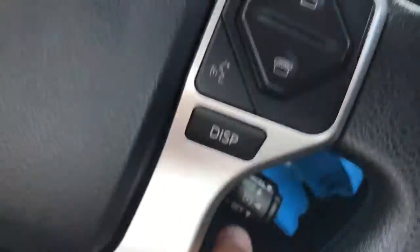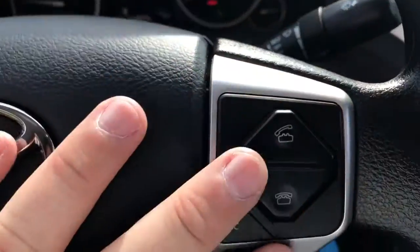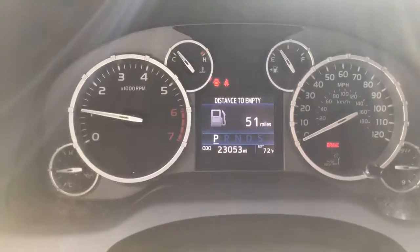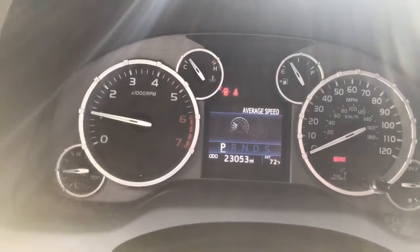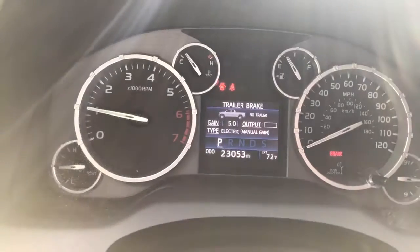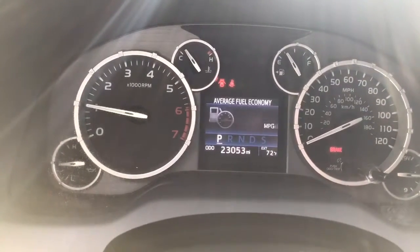Cruise control. Wipers. Your headlight controls. Your Bluetooth controls are here on the right side of your steering wheel. Got your display button for your center screen here. Changes your distance to empty — your odometer shows 23,000 miles on it.